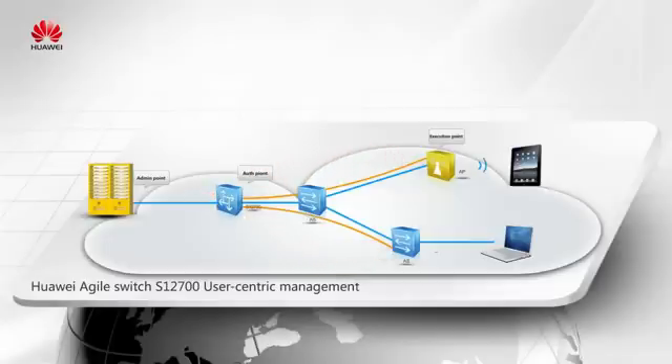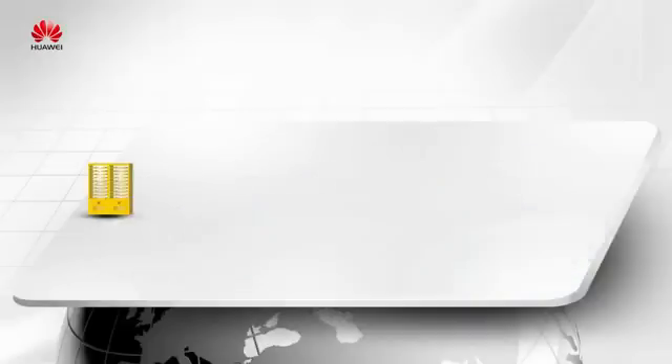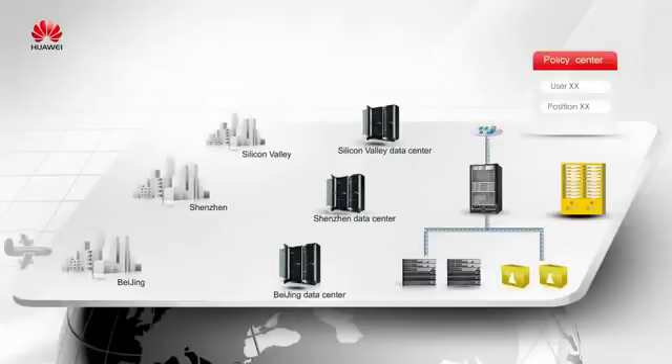In this way, we fulfill two targets. First, network deployment is simplified, reducing customers' investment. And secondly, users are able to have the same experience anytime, anywhere, regardless of wired or wireless access.